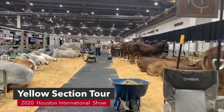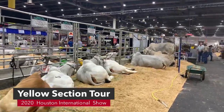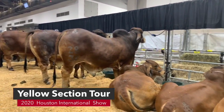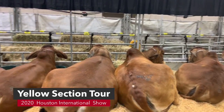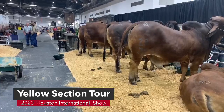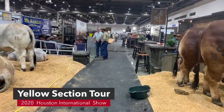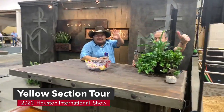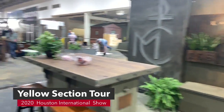Then we get to Bar D Cattle and we have Rancho Monte Cristo. Monte Cristo is on this side and he has red cattle. The bull was a national champion and has just been doing a lot of winning. They have some great cattle. Rancho Monte Cristo is on the outer aisle way in the yellow section, so make sure you come see them.